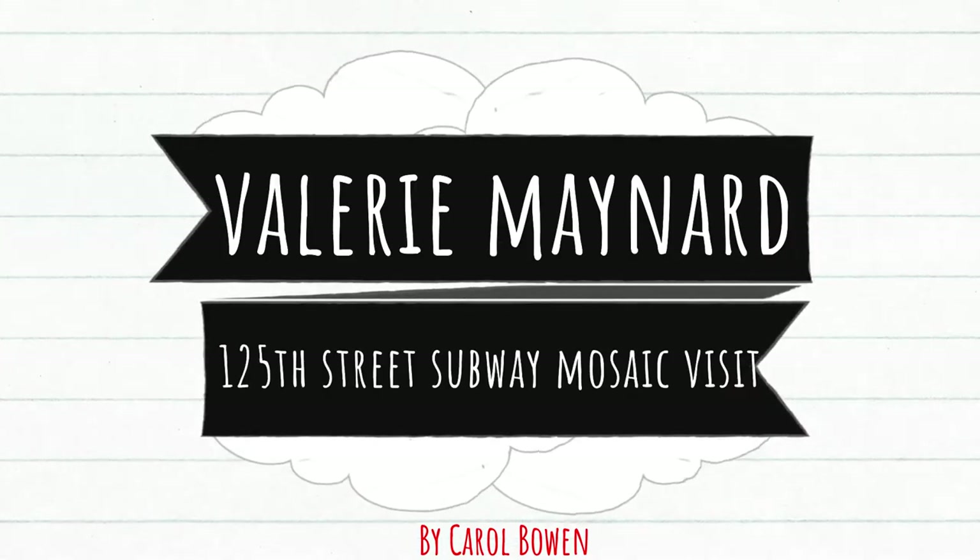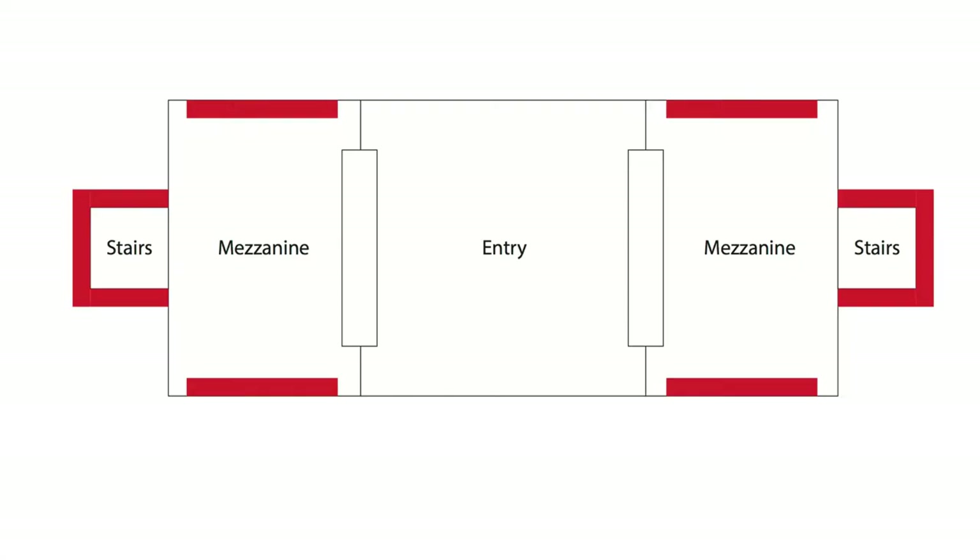Valerie Maynard 125th Street subway mosaic visit by Carol Bowen. I go through the station every morning on my commute to work.